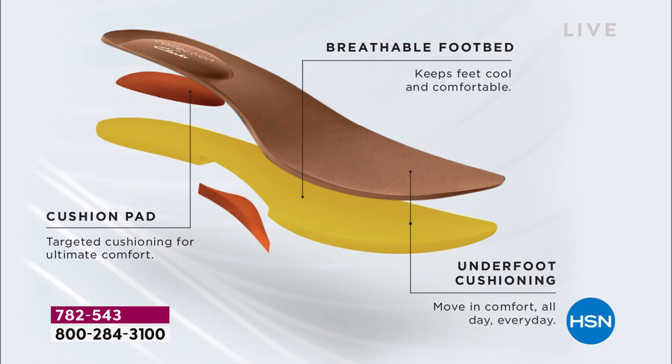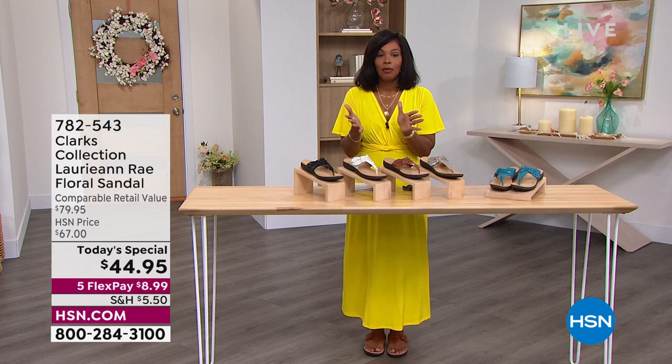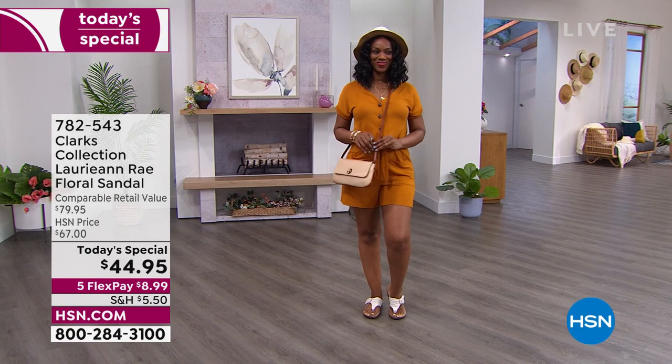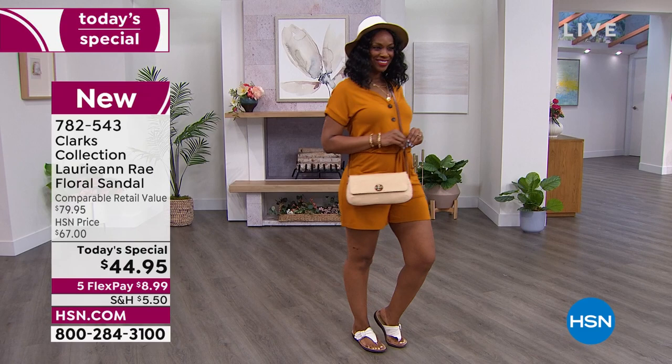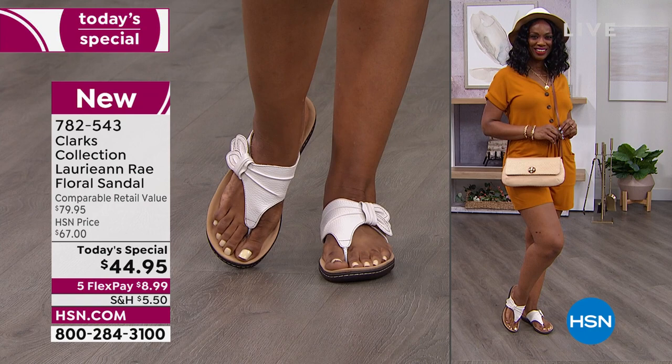If the toe post seam was ever an issue for you when picking up sandals, you now understand that's not going to be a problem when you're wearing these. You're not going to feel that seam. You're going to put these on and your feet are going to be so cushy and comforted, but still supported — because it can't just be soft, there has to be support. Clark's designers understand how to make a great fitting, feeling, and looking pair of shoes all at the same time. That's one of the reasons why over 10,500 of these have been ordered.